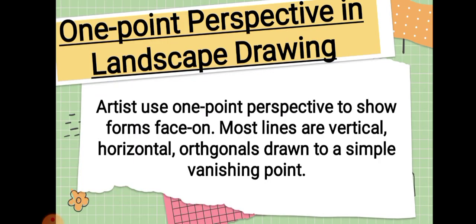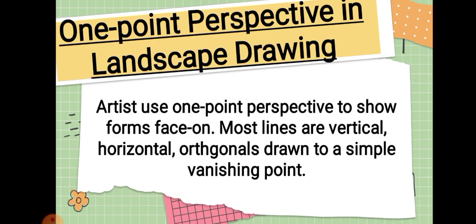One-point perspective in landscape drawing: Artists use one-point perspective to show form and space. Most lines are vertical, horizontal, or orthogonals drawn to a single vanishing point.